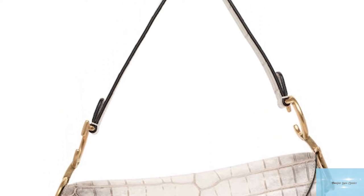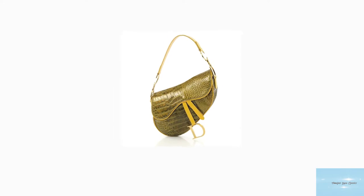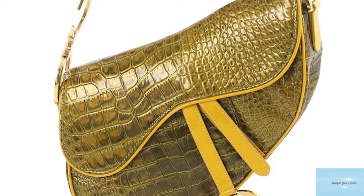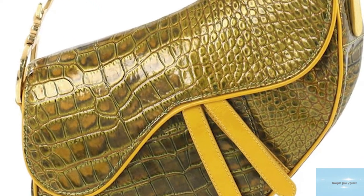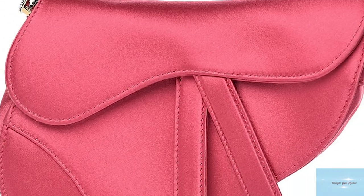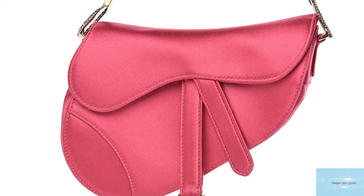Initially, the Dior saddlebag was an instant hit, but only a year later the purse began to fade and fashionistas moved on to the next It bag. But in 2014, Beyoncé catapulted the Dior saddlebag firmly back into the global fashion scene — she was spotted wearing a vintage version, followed in hot pursuit by many other Hollywood A-listers.